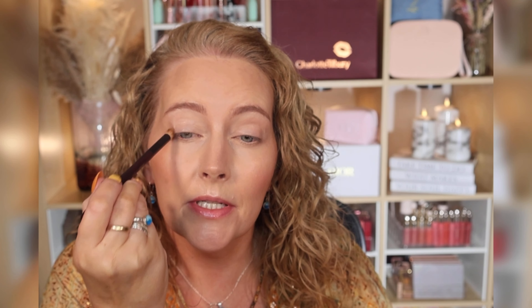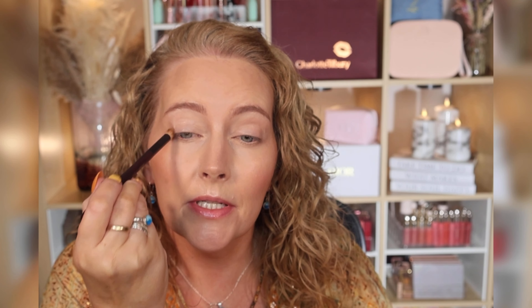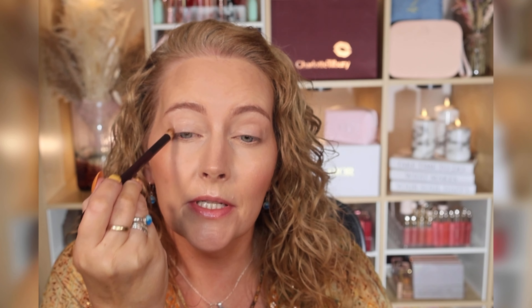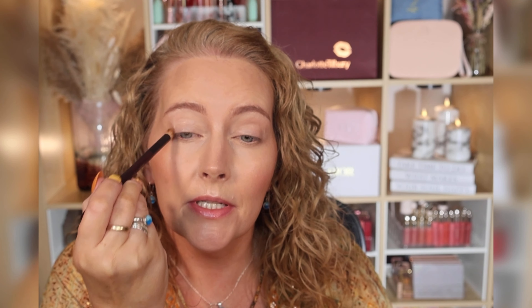I'm running the same shade underneath as well but stopping halfway, then taking the lightest matte shade 'Feel the Chemistry' on a fluffy brush to run around the edges to soften things out. I'm going in with NYX Glitter Glue hoping to reduce fallout when I apply the glittery shade — it really is probably the prettiest shade in this palette for me. I find using glitter glue very helpful; I'm tapping it on with my finger across the mobile lid.